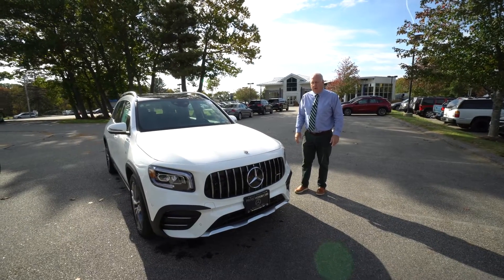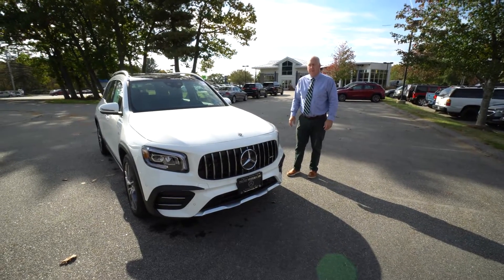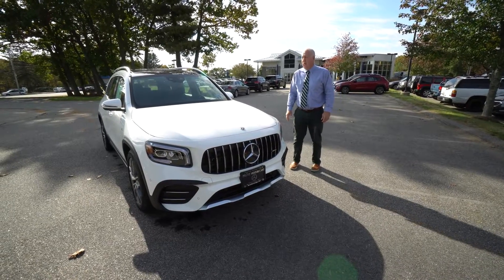Hi Jennifer, it's Tad with Prime Motor Cars, Mercedes-Benz in Scarborough, Maine. I appreciate your call this morning. I wanted to give you an overview of some of the things we talked about, a couple of the cars that I think may be of interest, and I think they complement each other quite well.